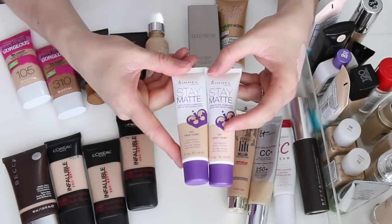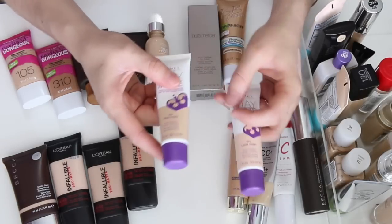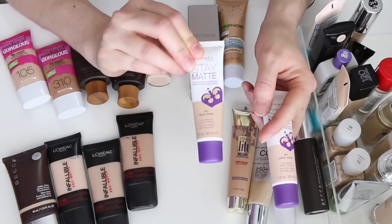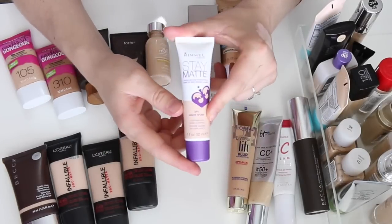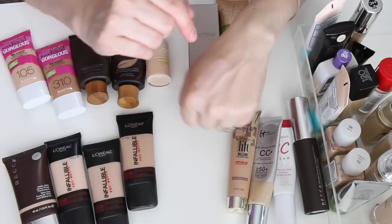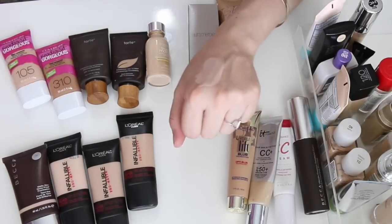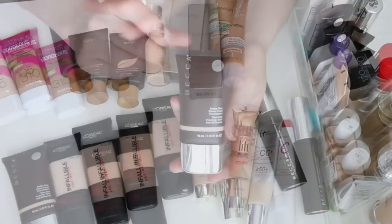Next are the Rimmel Stay Matte foundations. I really love these — I have two shades, but one shade is way too light and pink. The one I'm keeping is True Ivory — I love it because it's full coverage, I love the finish, and it's super affordable. The other one, Light Ivory, I haven't even used because it's way too pink and too light, so I'm getting rid of that one.